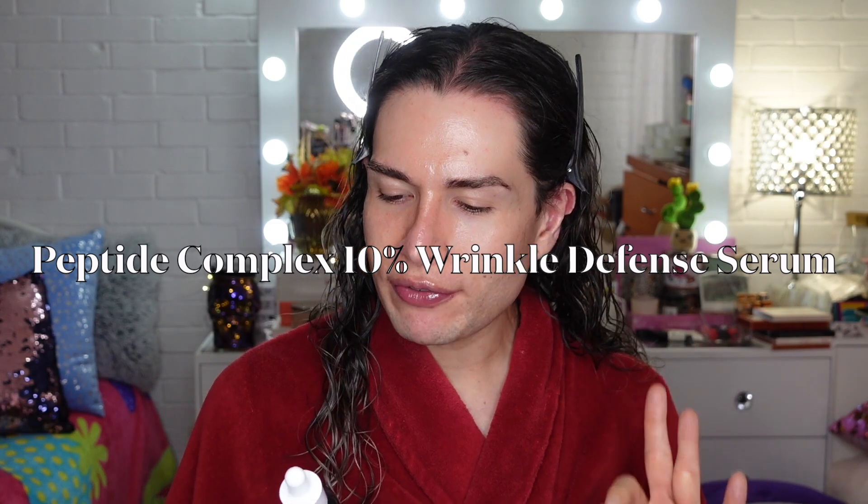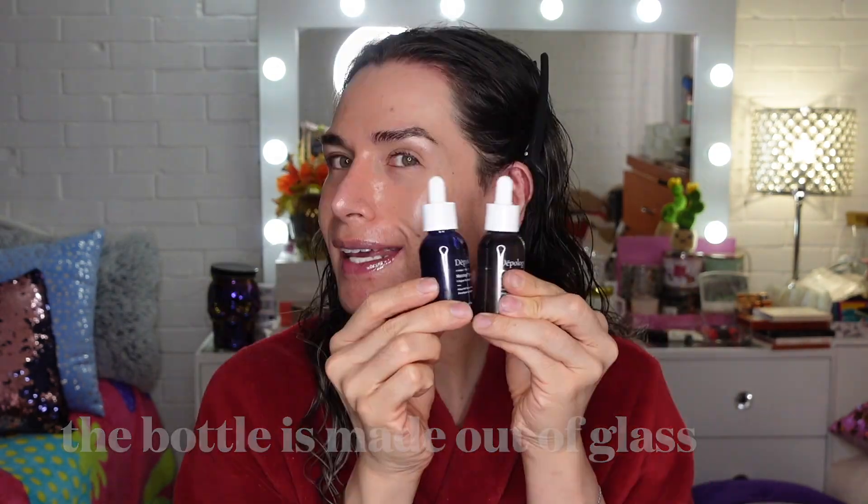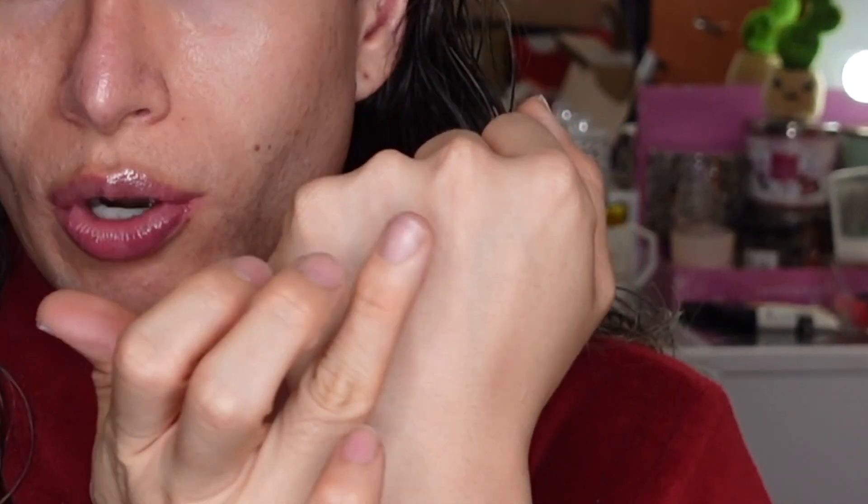So we're gonna start with this Peptide Complex 10% Wrinkle Defense Serum. I love the component — it's sturdy, it comes with a dropper, it's a serum. This is glass here. I want to show you the texture. It's so runny and it absorbs so incredibly quickly, and it feels practically as if you had nothing heavy on your skin.